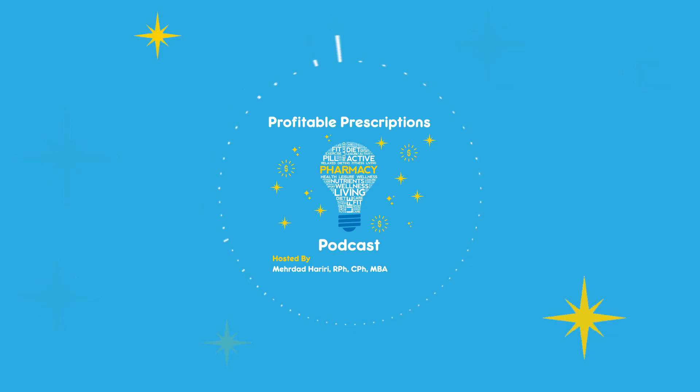Thanks for tuning into the Profitable Prescription Podcast. If you'd like to be a guest on our show, please contact us with the email in the description, and please be sure to like and share our podcast on your favorite playlist directory.